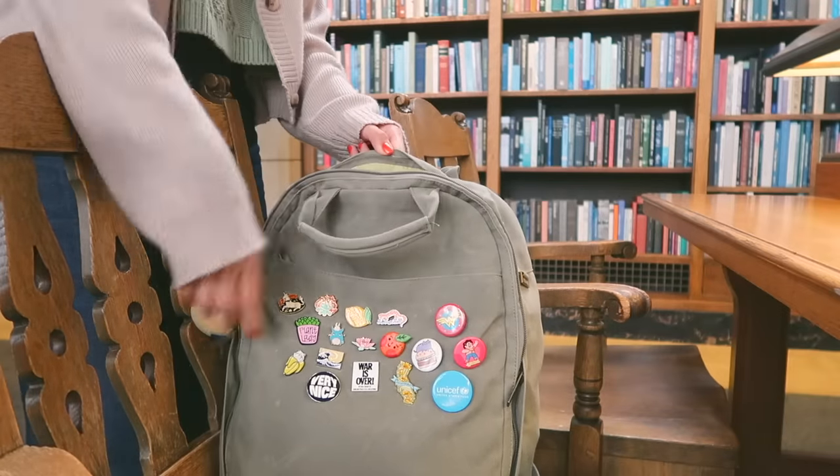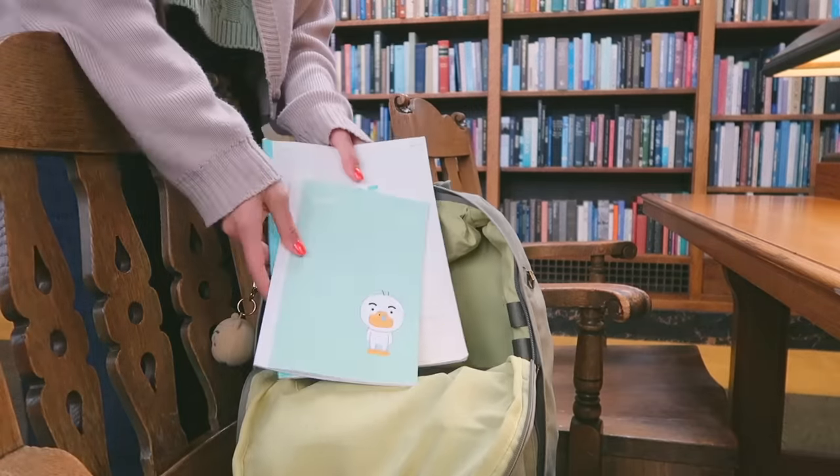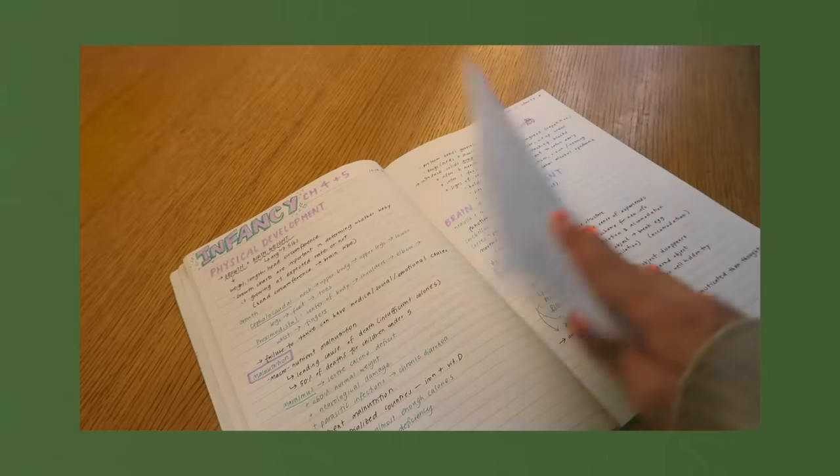Next we're going to go into the main compartment. Since I only try to carry the essentials, I really don't have that much stuff in here. These are the two notebooks I use for school — one for taking notes in my history class and one for my nursing class. I was the type of person in high school that never finished their notebooks by end of year, and now that I'm in college and classes only last about ten weeks each quarter, I found that these thin notebooks are the perfect length.